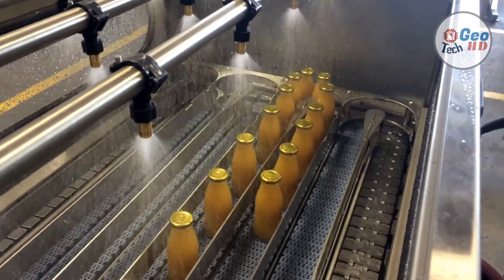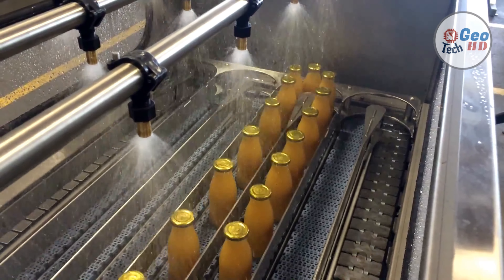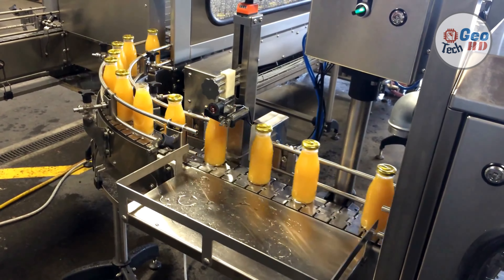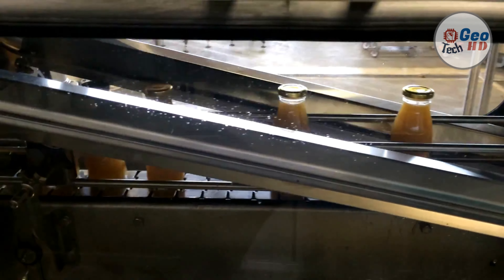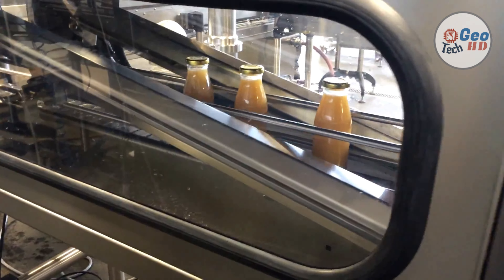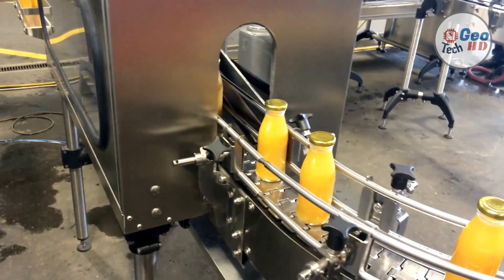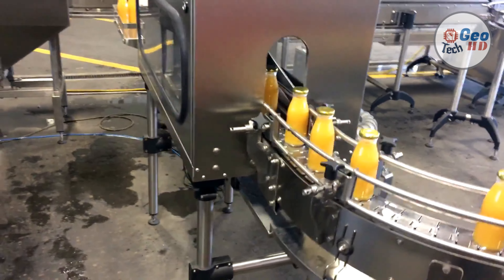Bottles are sent to the bottle washer by star wheels through the air channel. In the rotary disk of the bottle washer, clamps hold the bottles and turn them upside down. Meanwhile, water spurts from nozzles and washes the inside of the bottle. After washing and drying, the bottles are turned over again by the clamps. Next, the bottles are conveyed to the filling part by star wheels. In the filling process, the bottles are held by bottleneck clamps and elevated up by cams. When the bottles reach up to the filling valves, they open automatically, and the juice fills into the bottles under gravity force. When the juice reaches a certain level, the bottles go down and the valves shut.